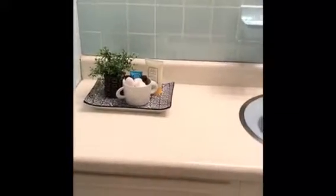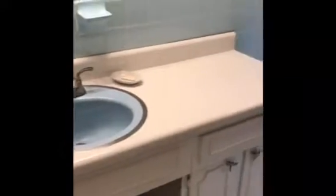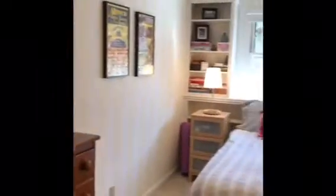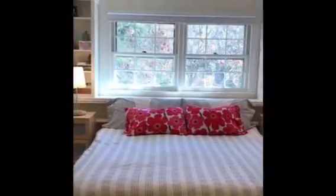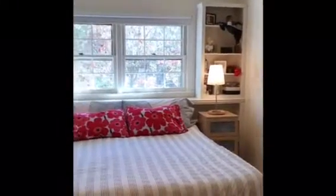These bathrooms are not really big spaces and could easily be updated, but I do find a lot of people who are actually working with vintage tile now. Here we are in the master bedroom — really a nice large master space.